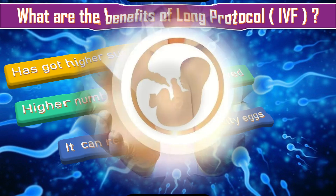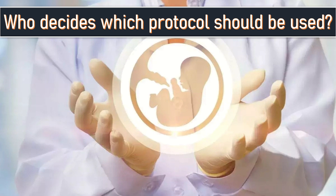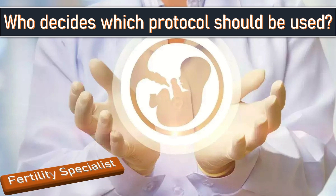Who decides which protocol should be used? Based on the medical history and overall condition of the patient, the fertility specialist consultant will establish which protocol will be the most effective for the patient and will explain why.